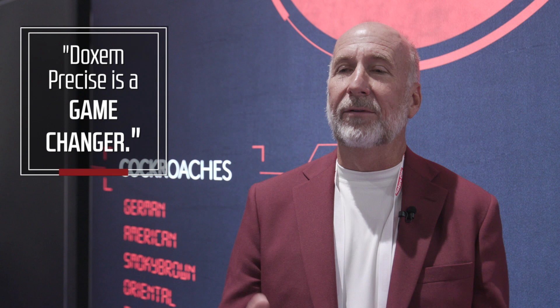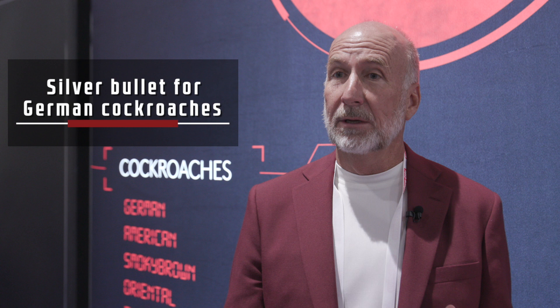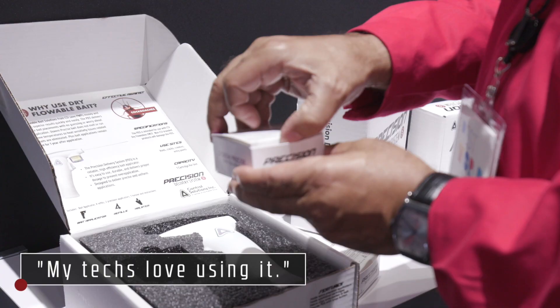We got it into the hands of the technicians who are handling our worst of the worst accounts — the ones we weren't getting resolved. And they were pumped up and fired up about it. Once we put it in everybody's hands — all 18 commercial technicians — they said Doxim is just a game changer. It has almost become that silver bullet for German cockroaches that we are leaving there with confidence, knowing that we are going to get elimination.